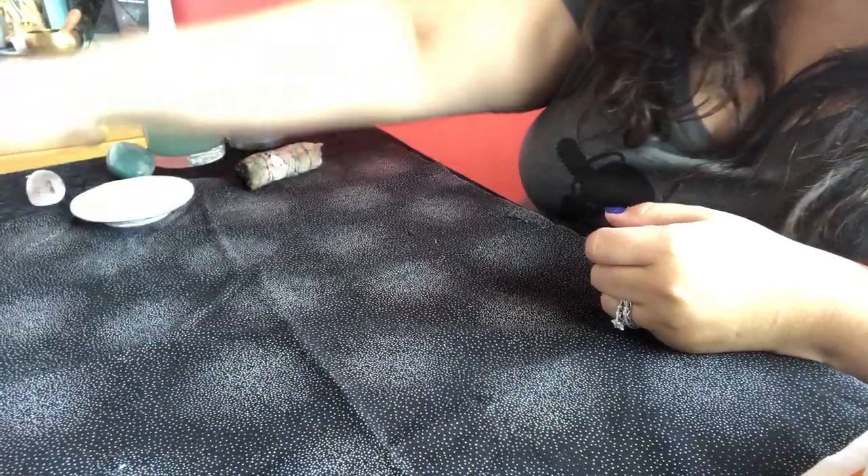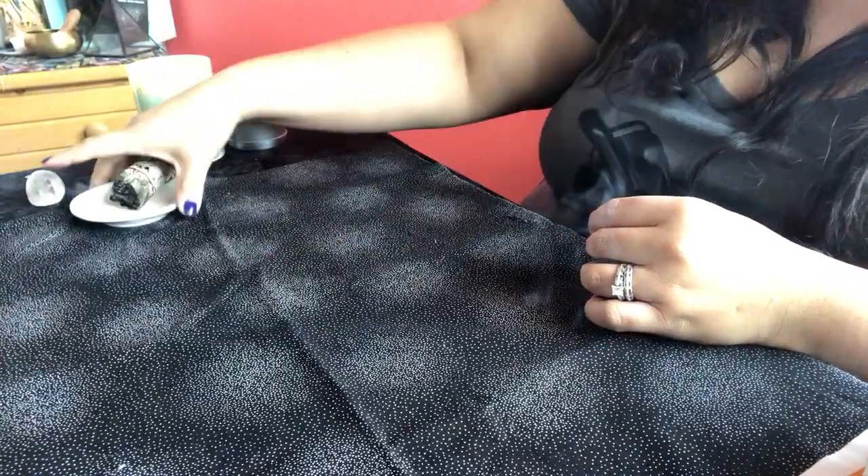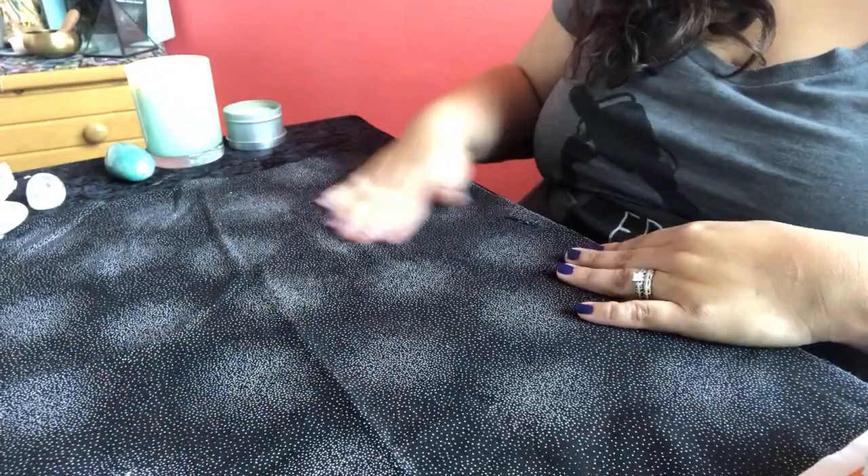Hi guys, Rose here. Sorry for the weird angle. This is going to be a video where I show you guys the Oracle of the Radiant Sun, which is an oracle deck that has been on my wish list for a long, long time, and I recently obtained it.